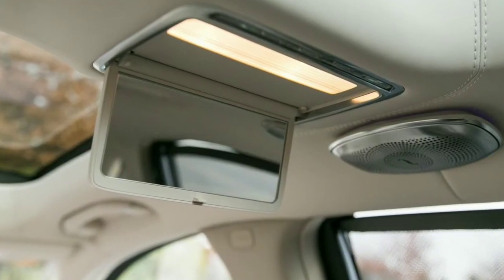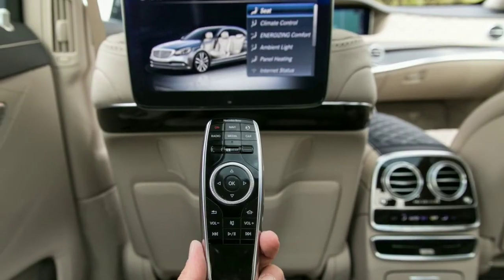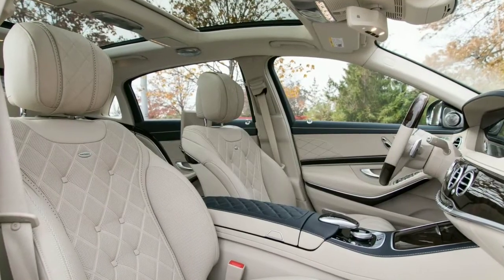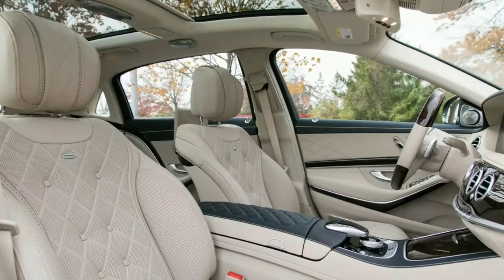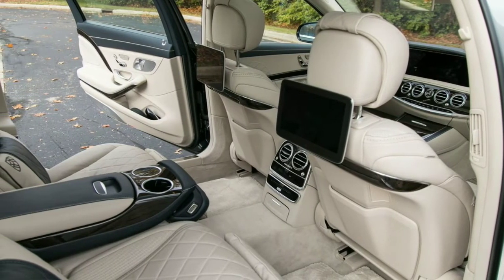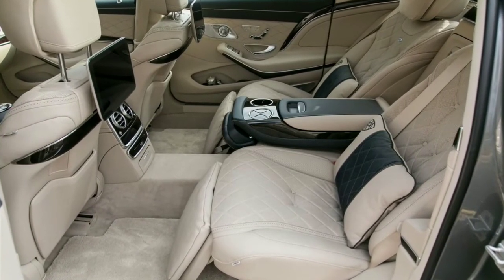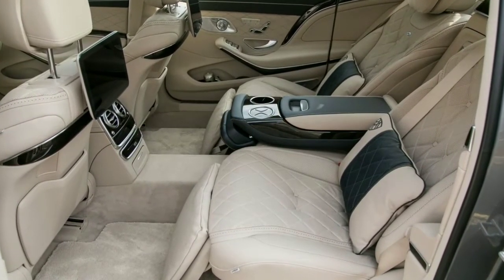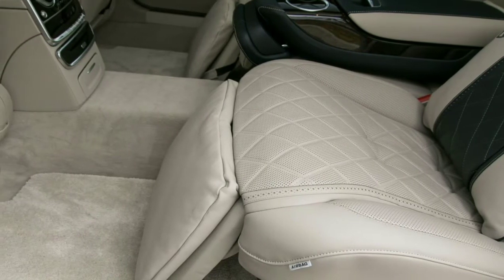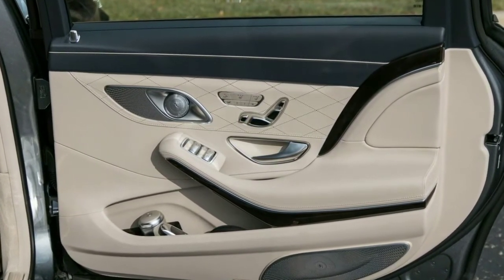Equipped with a new 463-horsepower twin-turbocharged 4.0-liter V8 engine in place of last year's 449-horsepower twin-turbo 4.7-liter, the Maybach posted solid acceleration gains. It sprinted to 60 mph in 4.7 seconds and covered the quarter-mile in 13.1 seconds at 110 mph, compared to the 2017 Mercedes-Maybach S550 4Matic, which required 5.0 seconds to 60 mph and 13.5 seconds through the quarter-mile at 109 mph.